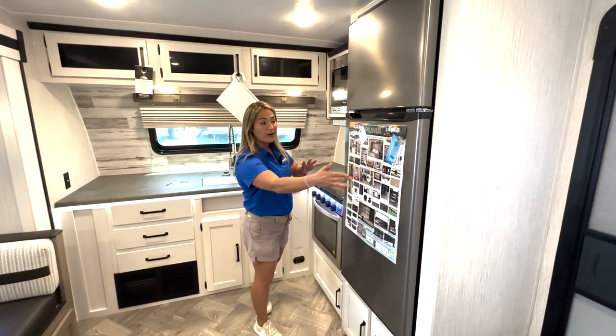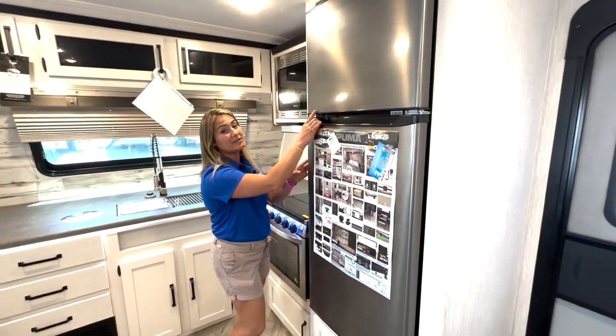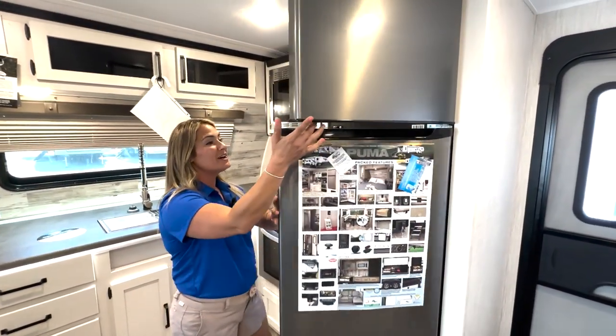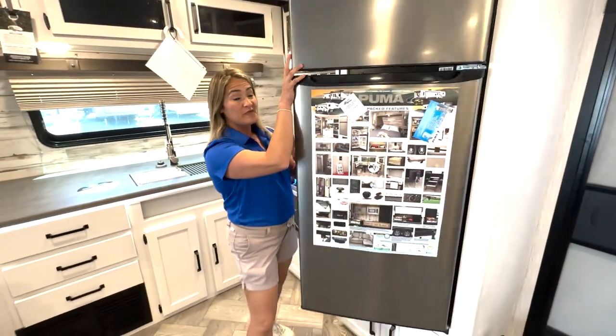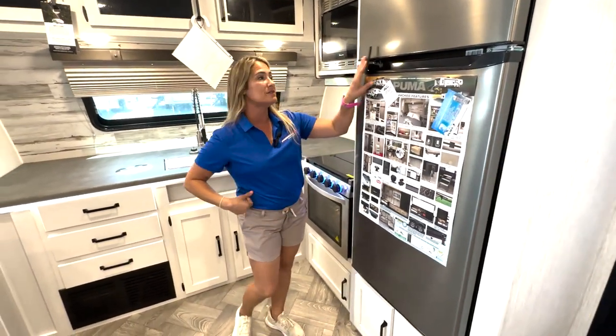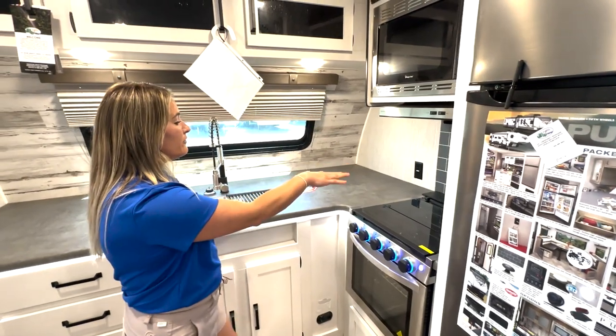Right when you walk through the main entry door, right next to you is going to be our large 10.7 cubic foot fridge. Fill it up — you get way more room than you used to, it gets cold a lot faster, and it runs on 12 volt. Right here we're going to have a ton of counter space.